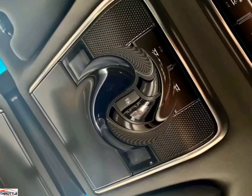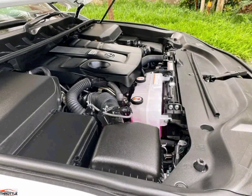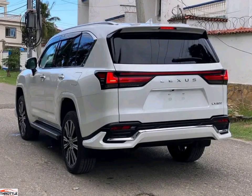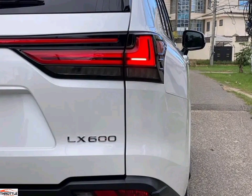Value for money — with a price tag of Kenyan shillings 40 million, you can buy this car. Is this car value for money? Share your sentiments in the comment section, and remember to subscribe, like, and share.